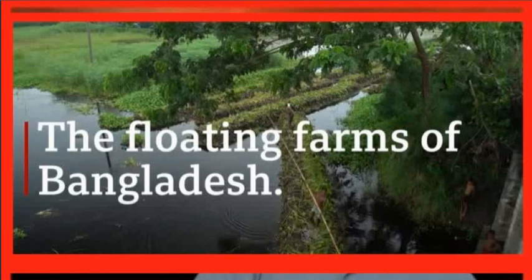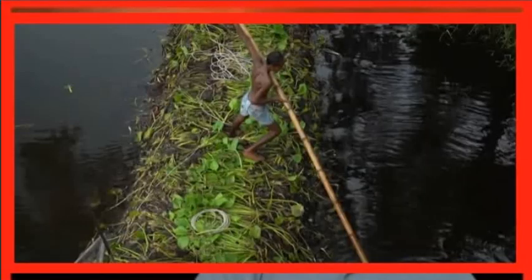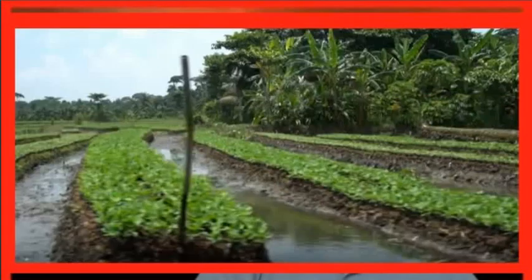Floating beds are made using high-synth plants. When the floods come, the beds rise and float on the water. The floating farms are very fertile. Farmers grow a huge amount of vegetables without chemicals. First, the farmers will make small balls and put the seeds in them. Then they plant them in the bed when the seeds have sprouted. The bed acts as a natural compost, so the seedlings grow really well without any fertilizer. This tradition is being passed on.